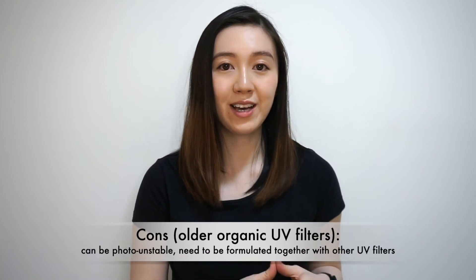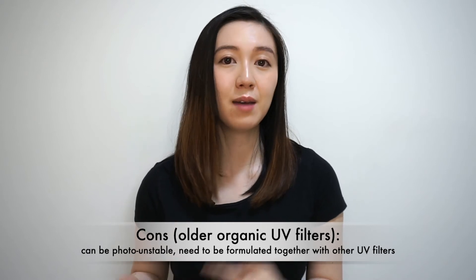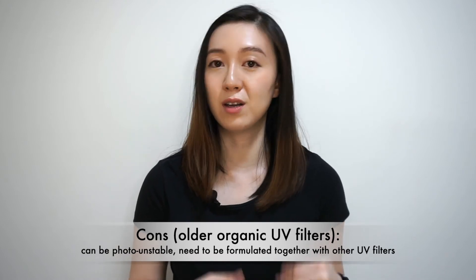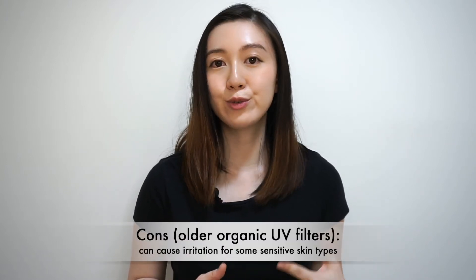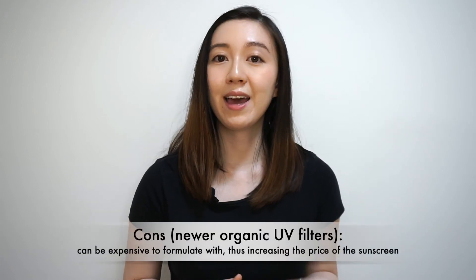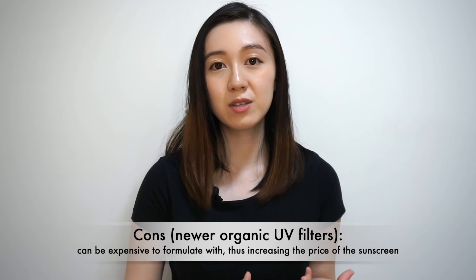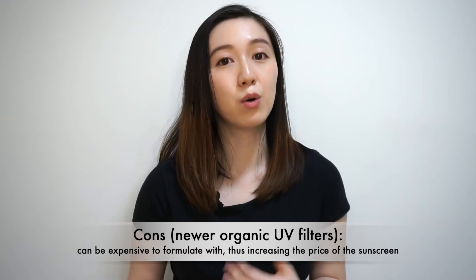Now for cons. The older organic UV filters tend to be photo-unstable, meaning they can degrade over time as you get exposed to UV rays. So older filters need to be formulated together with many other filters in order to be stabilized. Older organic filters also tend to have a reputation for being a bit sensitizing for some sensitive skin types. Newer filters, however, are much less irritating. That said, they can be expensive to formulate with, which means sunscreens formulated with mostly newer organic filters will tend to be more expensive than those formulated with older filters.